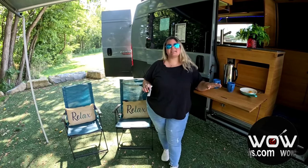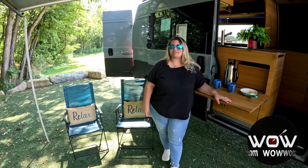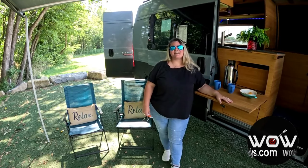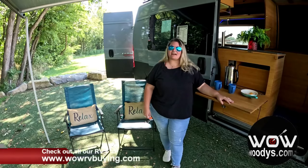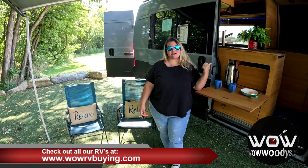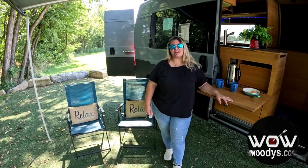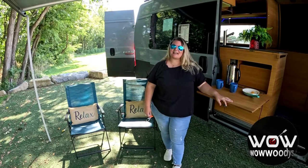There you have it, folks — thanks for joining us on this tour of the 2019 RAM conversion van where comfort, adventure, and convenience are all packed into one stylish ride. This conversion van is more than just transportation — it's your adventure headquarters on wheels. Give us a call at 660-646-3455 or visit wowrvbuying.com to see this amazing RV and tons more currently for sale. I'm Chelsea — until next time, wow!